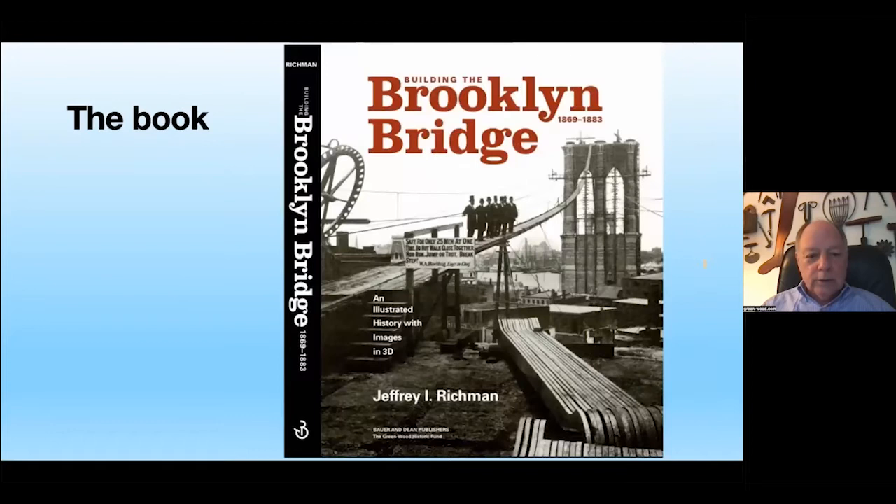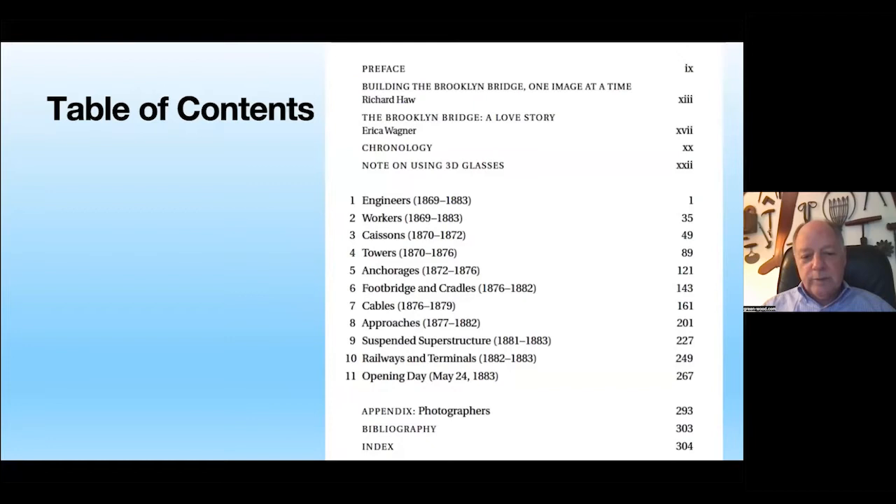Here is the table of contents. We have a preface, 'Building the Brooklyn Bridge One Image at a Time,' by Richard Haw — biographer of John Roebling — and 'The Brooklyn Bridge: A Love Story' by Erica Wagner, biographer of Washington Roebling. Both were willing to contribute to the book. We then cover the engineers, the workers, the men who built the bridge, and the various stages up until opening day.